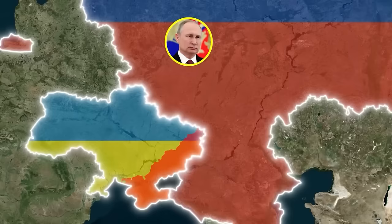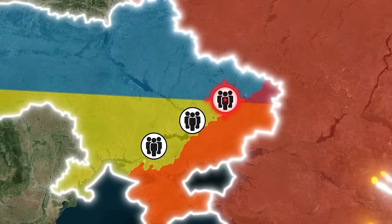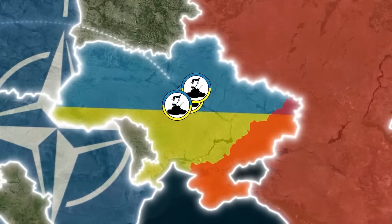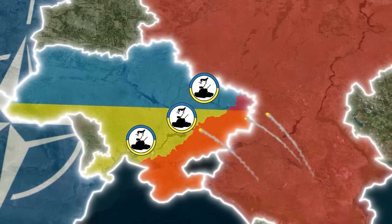Putin has been targeting Ukrainian cities and civilians since the beginning of the Russo-Ukrainian war, and recently it's gotten worse. President Volodymyr Zelenskyy has been upgrading Ukraine's air defense system as quickly and efficiently as possible. But air defense is super expensive and supply of ammunition is limited. Thankfully, Ukraine's Western allies are on it. Germany recently announced it would be resupplying Ukraine with 45 Gepard anti-aircraft tanks to aid in its defensive struggle against Putin.